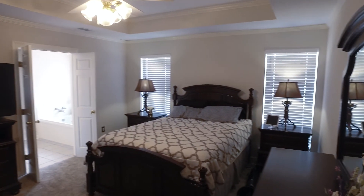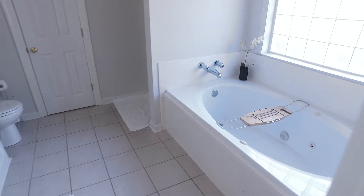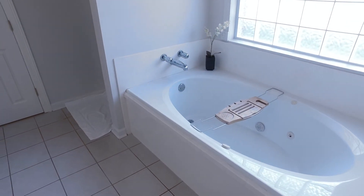All three bedrooms have brand new carpet. Look at this master — the size of this is amazing. The French doors enter into the master bath suite. We have the large soaking tub and the dual vanities.